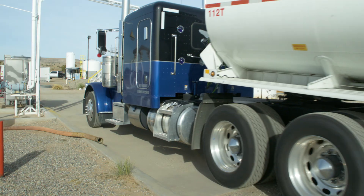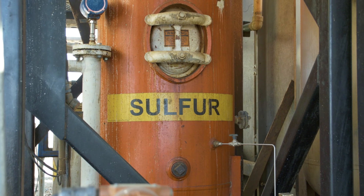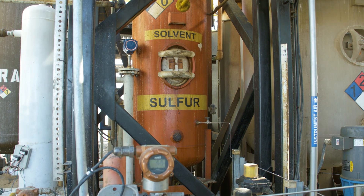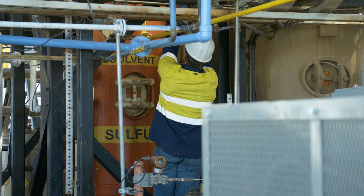All crude oil contains some fraction of sulfur as an impurity, and this sulfur is therefore native in refined products. The most detrimental component of crude oil from an air pollution perspective is sulfur.